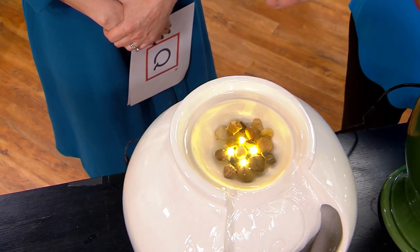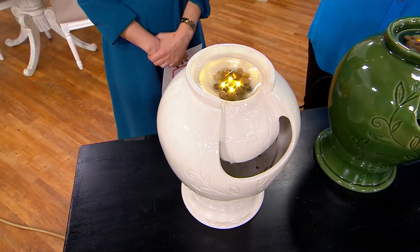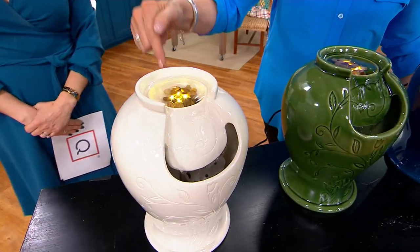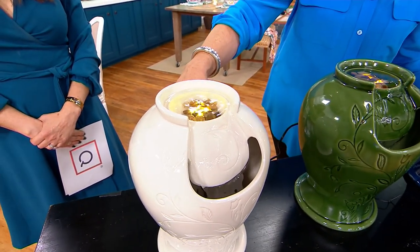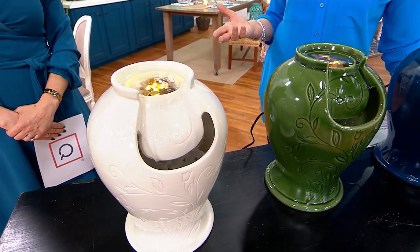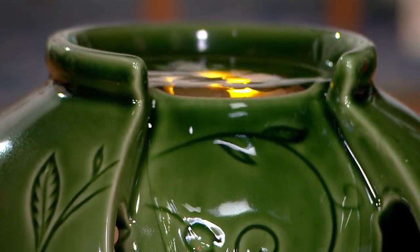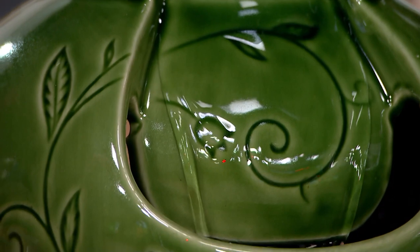I love that it is completely turnkey — it comes with everything you need. The installation is so easy because there's a little pump that you secure in the bottom of the fountain, and then you plug it in. It is that simple. Add water, put the rocks in the top, then plug it in and enjoy it.